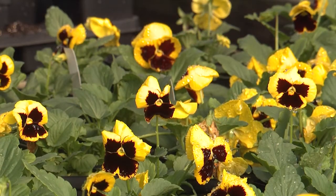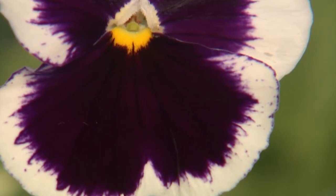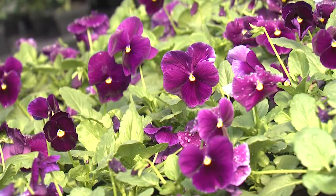Many have the traditional blotch, sometimes known as being faced. This is the dark coloration of the lower flower petals. A really attractive group of Matrix flowers have the clear colors. These flowers don't have a blotch and really flash pure color.